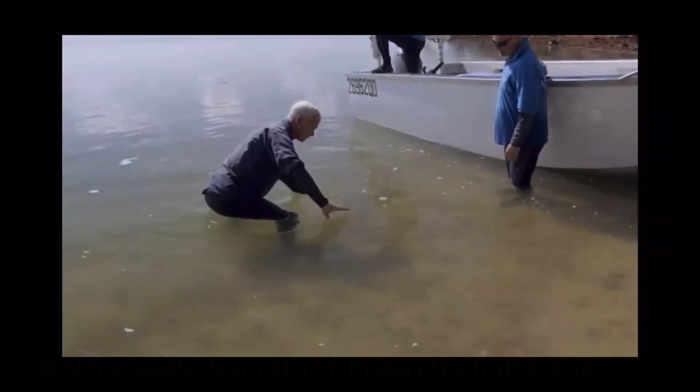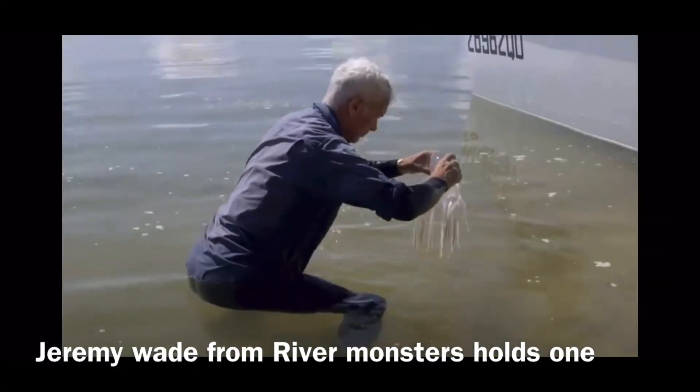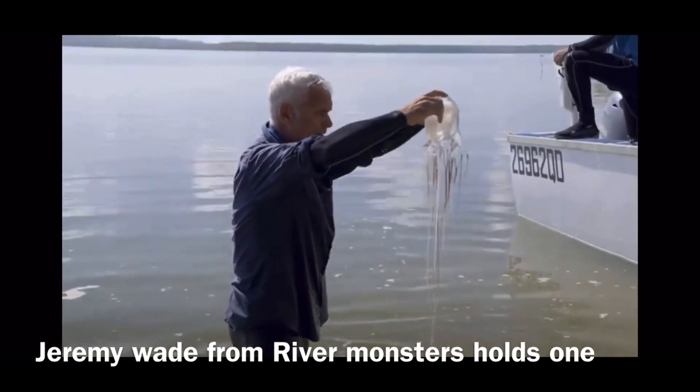This specific species has 60 tentacles, and each of them can grow up to 10 feet long. They feed on small fish or swimming invertebrates like a swimming crab or a prawn.